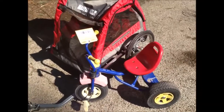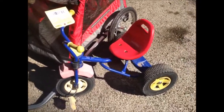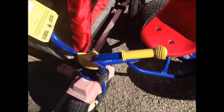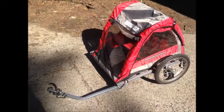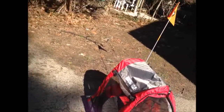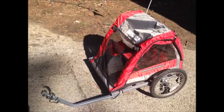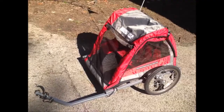I got this trike that you see right here for $10 at the JBF sale, and I don't know if you can see it, but it's all metal and really great. I also got this great ride-behind bicycle attachment to put on your bike — it's a double stroller to go behind your bicycle when you're riding. That was $10 at the JBF sale.